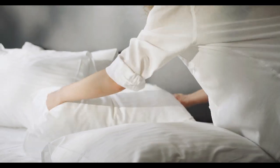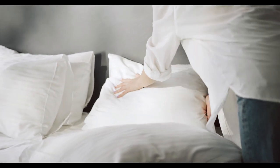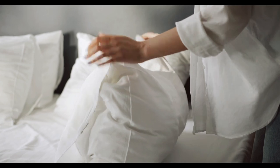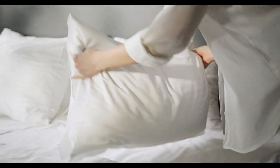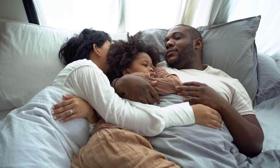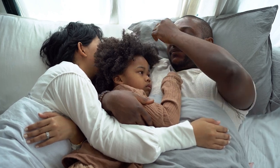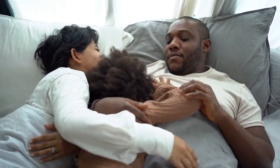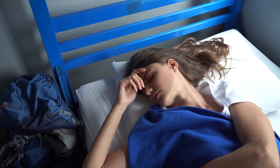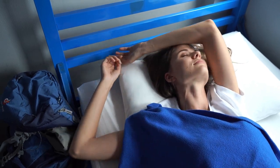Looking to elevate your bedroom comfort while also making an environmentally friendly choice? Organic cotton sheets might just be the answer. Unlike conventional cotton sheets, organic cotton sheets are made from cotton grown without the use of synthetic pesticides or fertilizers, offering a natural and breathable fabric that is gentle on the skin. Let's explore the best organic cotton sheets available on Amazon, what makes them special, and why they should be at the top of your list. Let's start with the top 5 best organic cotton sheets on Amazon.